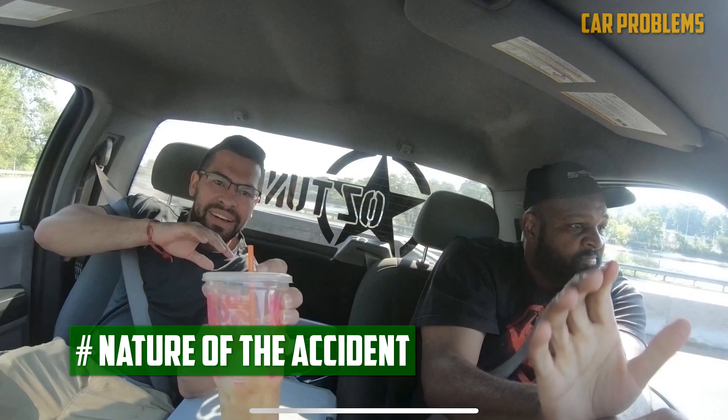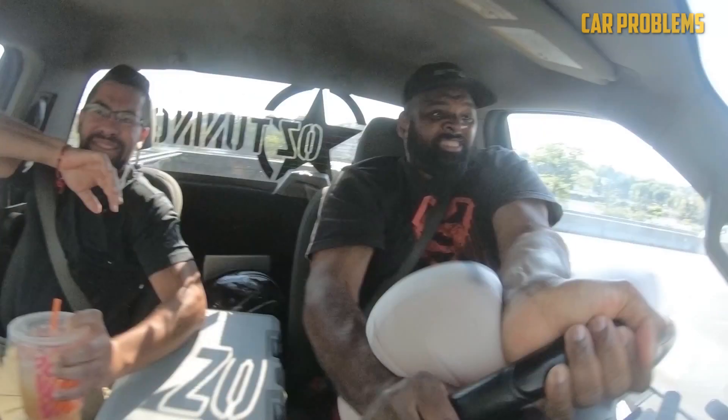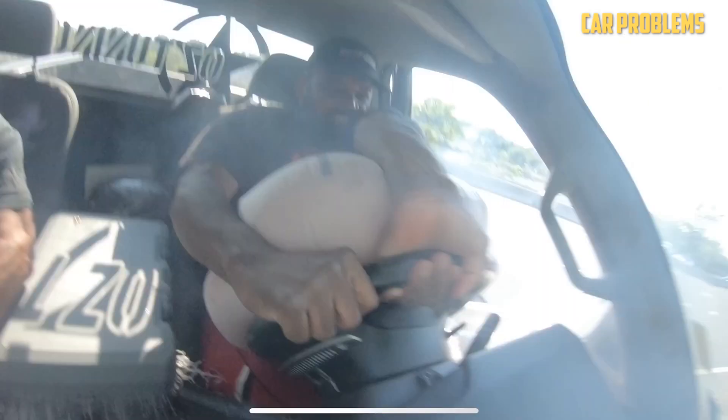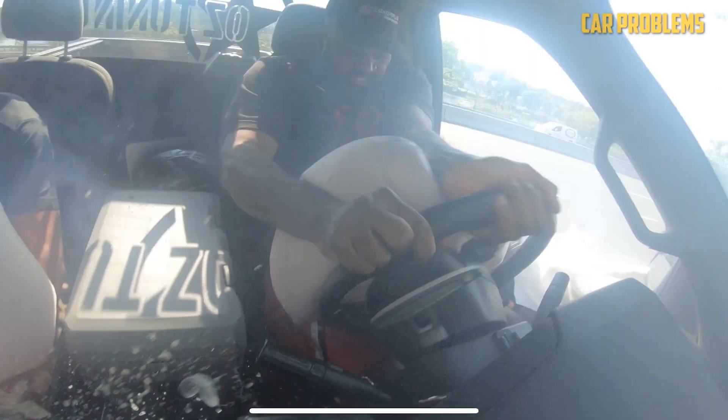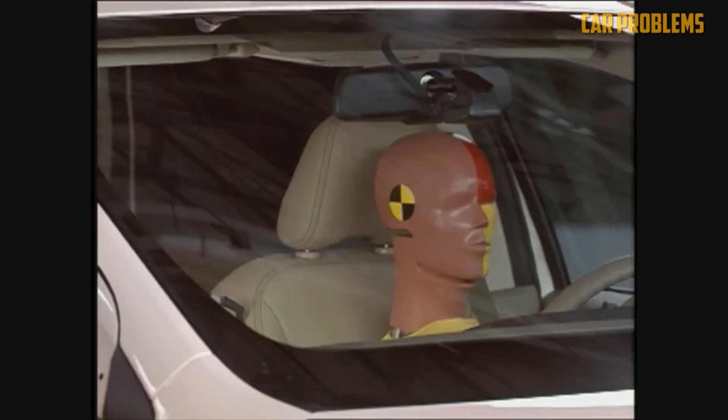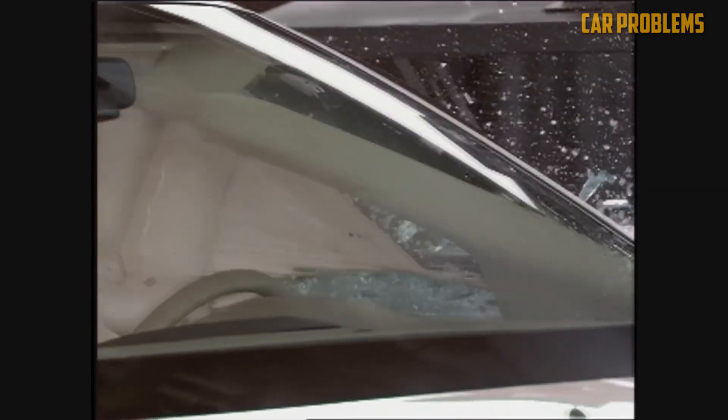Not all accidents are created equal when it comes to airbag deployment. The location of the impact plays a significant role. For example, if your car's front bumper or a corner gets hit moderately to severely, the front airbags should inflate. The airbag sensors need to be triggered for the airbag to deploy. So if you're involved in a side collision or rear-end collision, the front airbags might not deploy. During a rollover incident, however, multiple airbags may deploy due to the activation of various sensors.